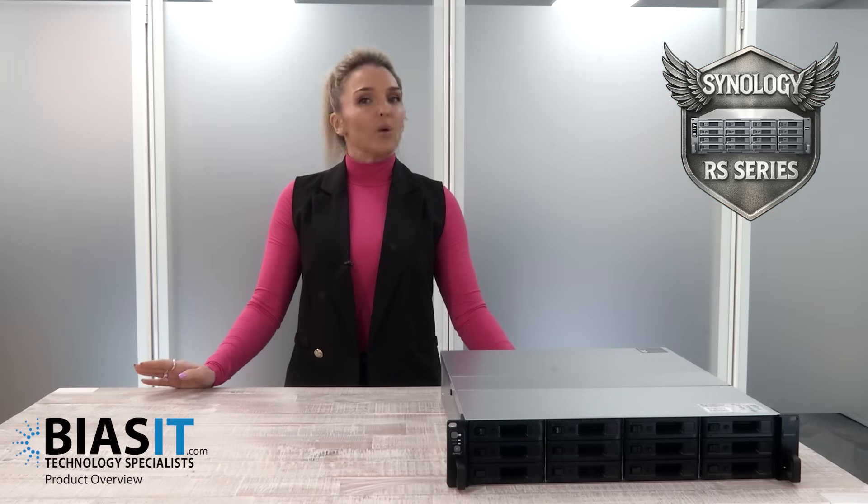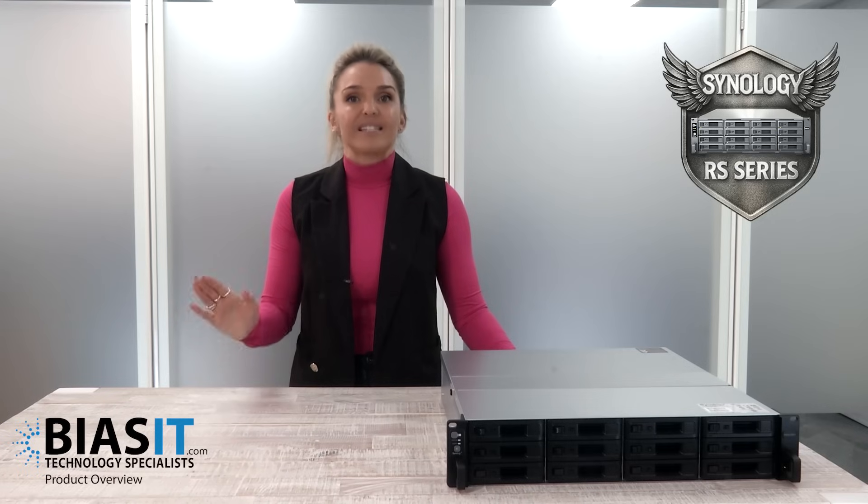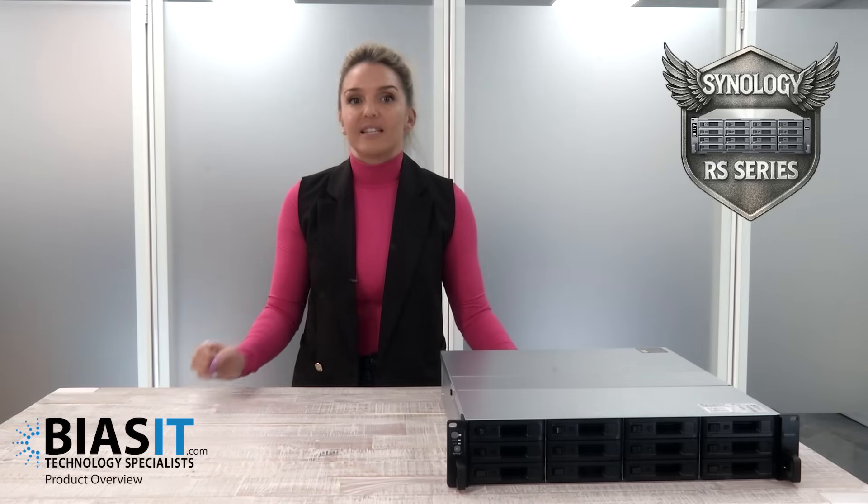At BuySIT, we don't just sell you a NAS. We custom configure your RS Series to fit your exact business needs. High availability clustering? Done. Multi-site disaster recovery? No problem. Private cloud with enterprise security? Easy.